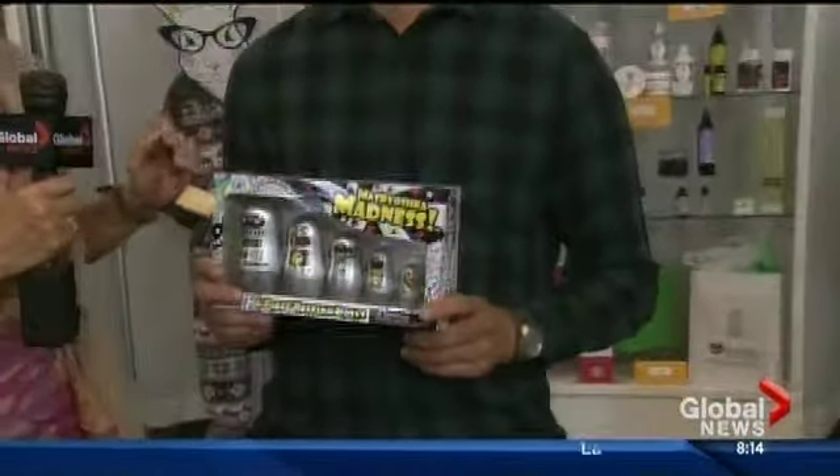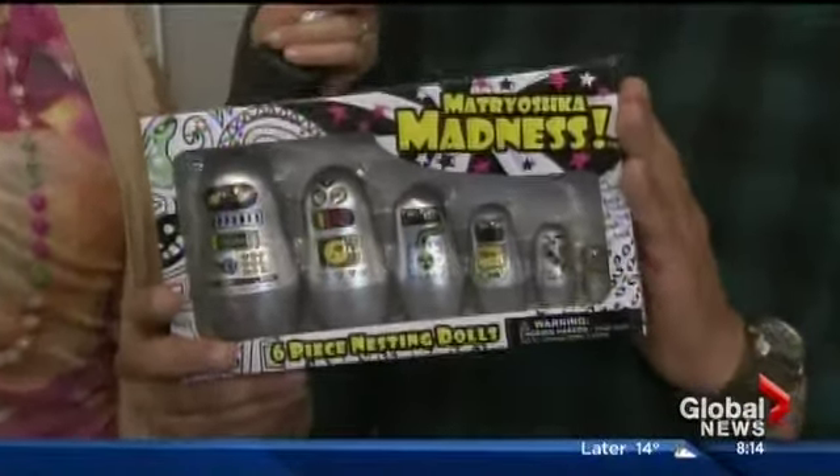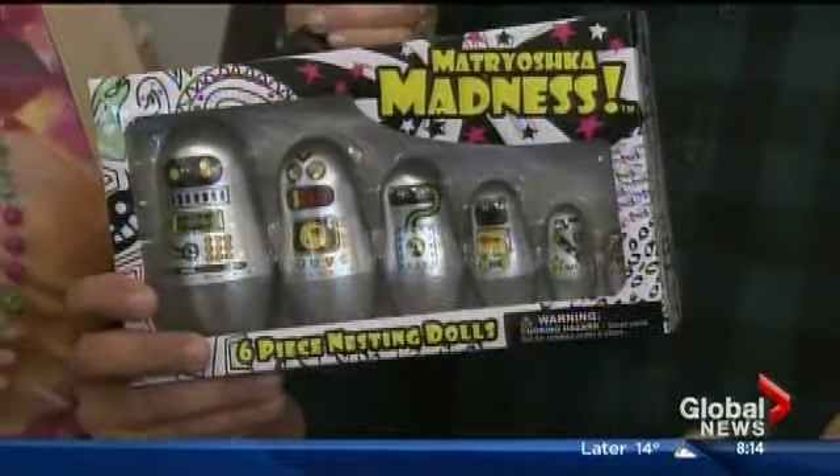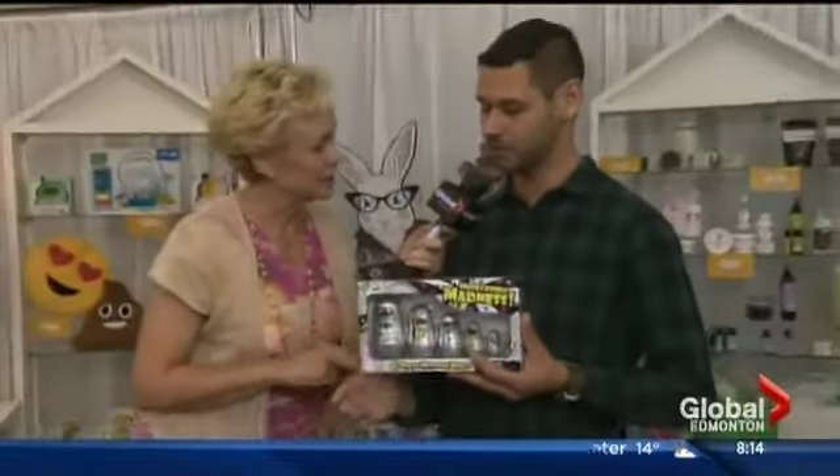Peter is with the Tate Group out of Toronto. These are adorable little stacking dolls, kind of in the idea of the whole nesting doll tradition of Russian babushkas. These are actually award-winning — they won the Able Play Award for kids with special needs.